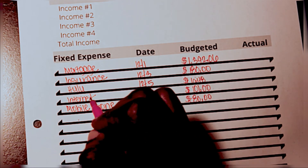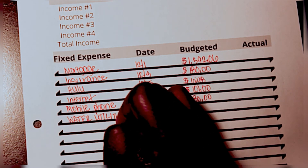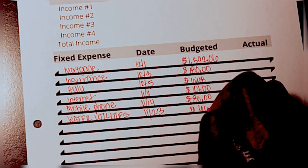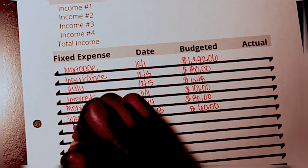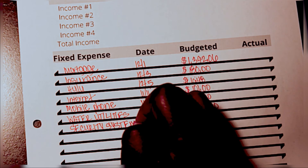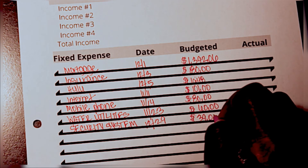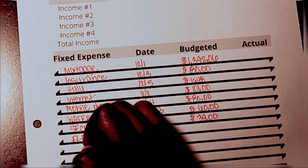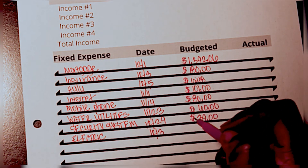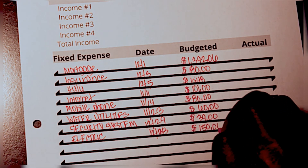We're not doing Ready Fresh anymore so I'm just going to leave that off. We'll have water utilities at $60, security system at $39, and then electric — I don't know what it's going to be but I'm just going to budget $150. That was a nice surprise of it being $125 last month though.